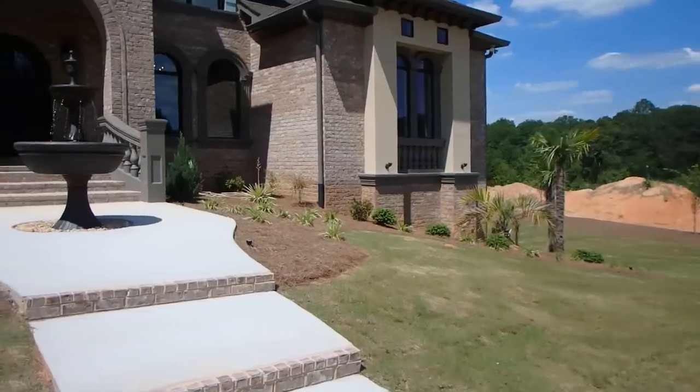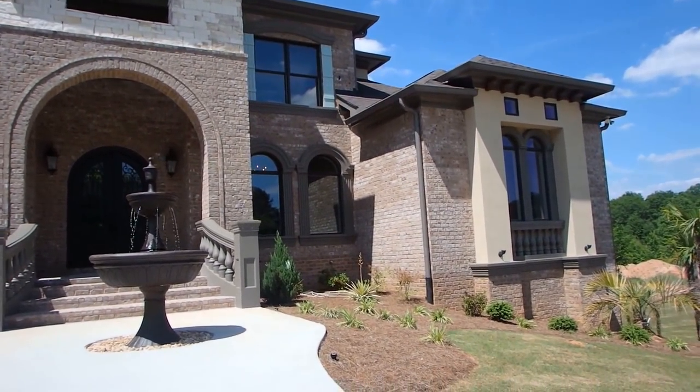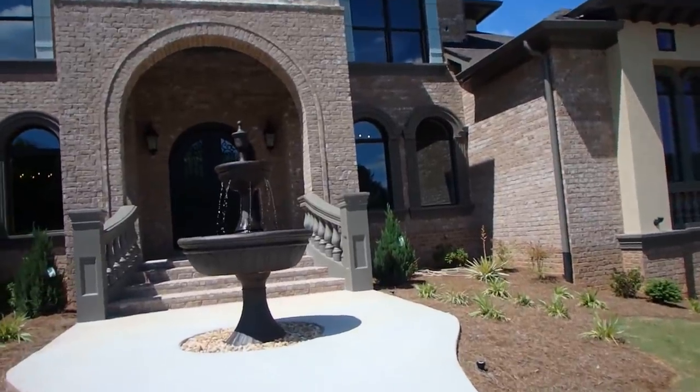You're going to be able to leave your kids something. So we're going to go inside and take a look. What do you think about that fountain? It's pretty. How many bedrooms? Six, I think.